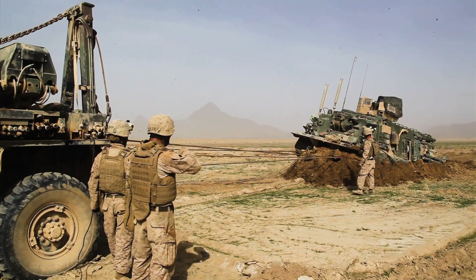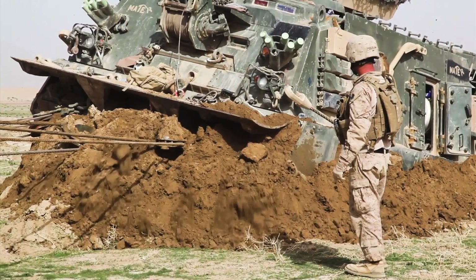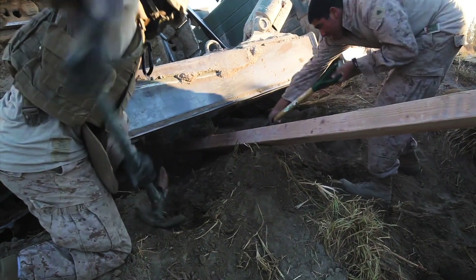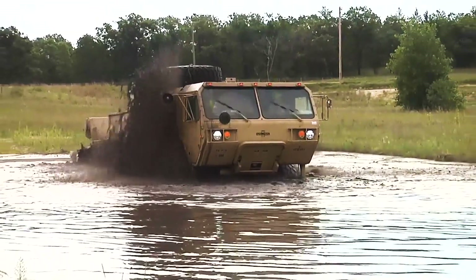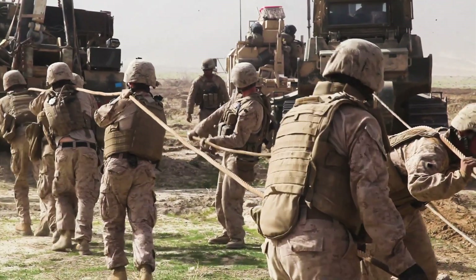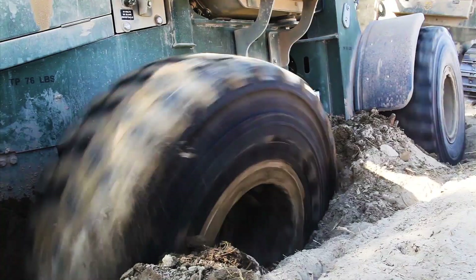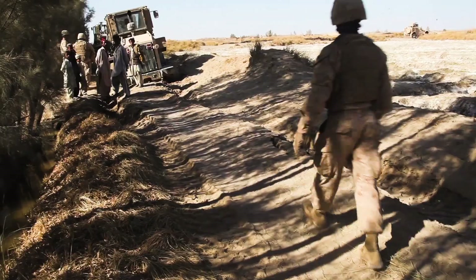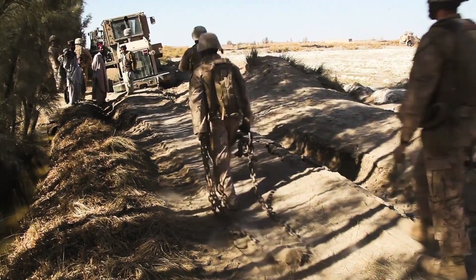Soldiers can die if you can't maneuver and you end up stuck somewhere. We had two occasions where vehicles turned over and soldiers died because they drowned — they flipped over because of the mobility. Since Hannibal crossed the Alps with elephants, mobility has always been a challenge. Whether it's getting stuck in 1917 in France or in Afghanistan, when vehicles become immobilized, troops are put at risk and the mission is jeopardized.